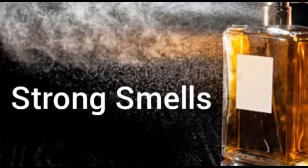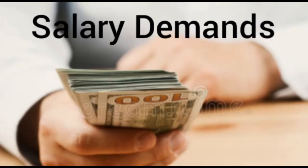Avoid strong smells. Overpowering perfume or the smell of cigarette smoke can be off-putting. Go easy on the scent, and if you are a smoker, save your cigarette until after the interview.